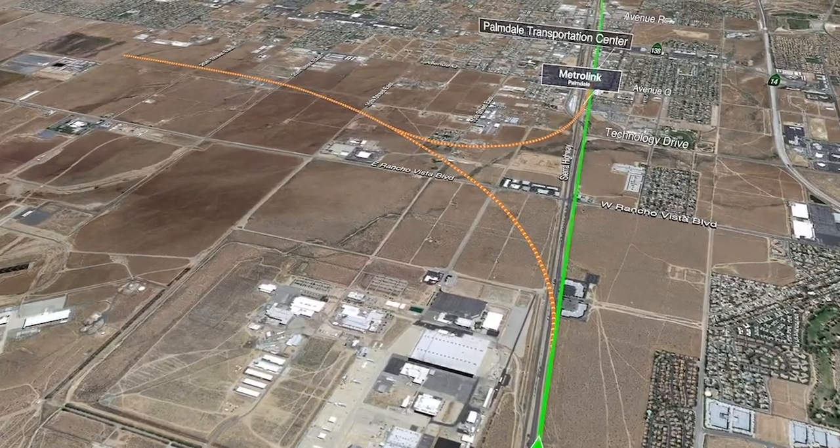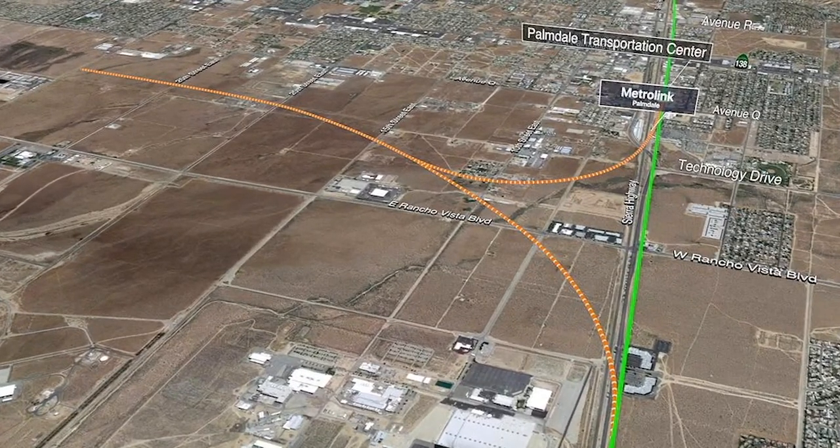There's an alignment shown on the left side of the screen as a red line — that is the High Desert Corridor coming in from Las Vegas and Victorville. That shows how those trains would come in and connect with our alignment just north of Palmdale, and have access into the Palmdale station and eventually down into Los Angeles.